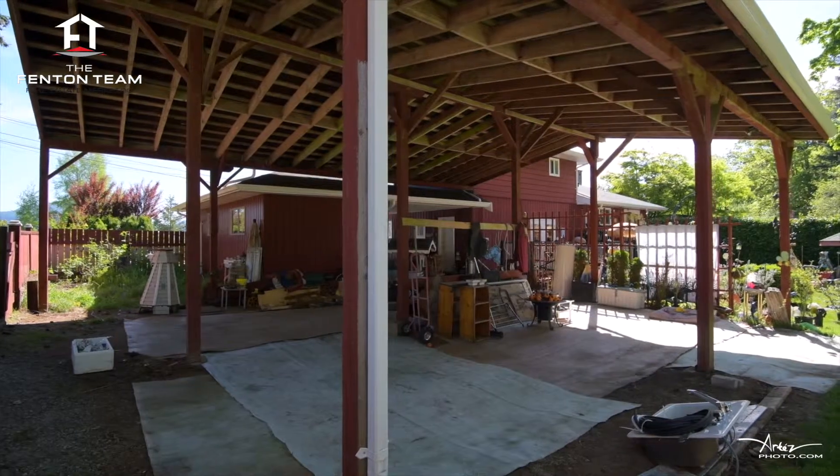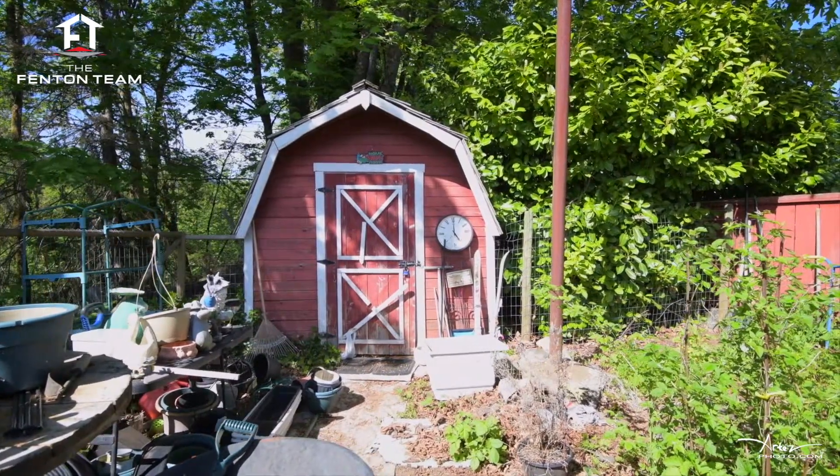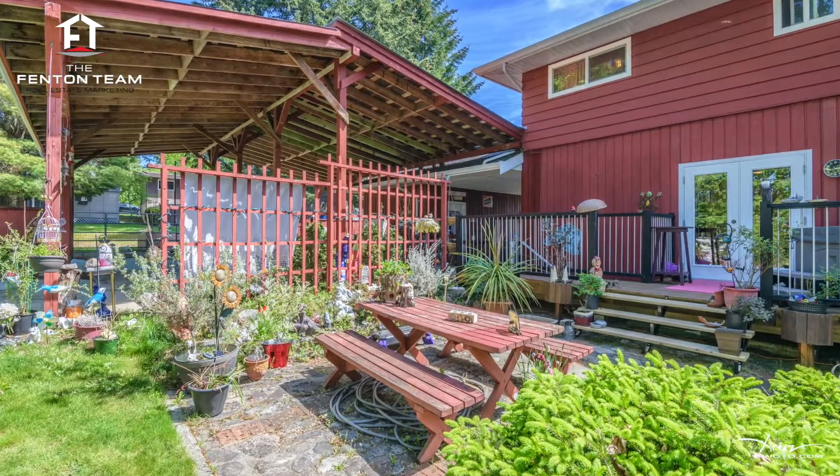Some of the updates and features of this home are thermal argon filled windows, 200 amp electrical service, and a heat pump to keep you warm in the winter and cool in the summer.